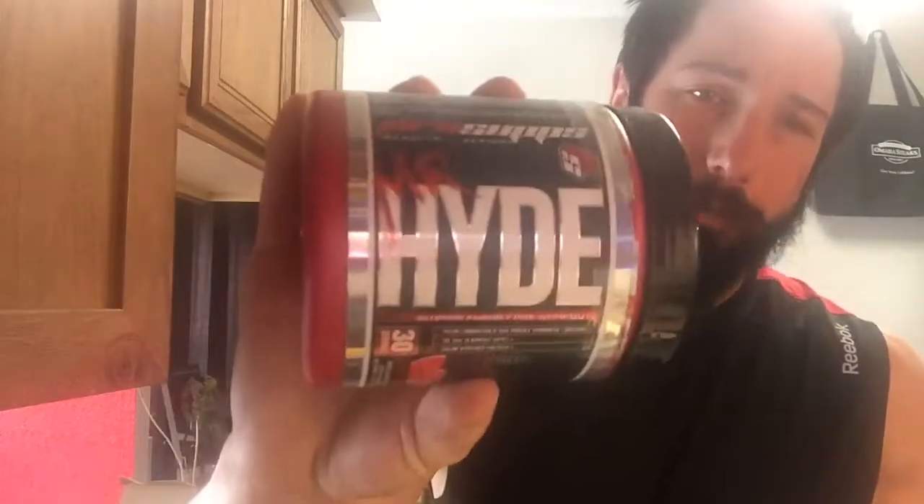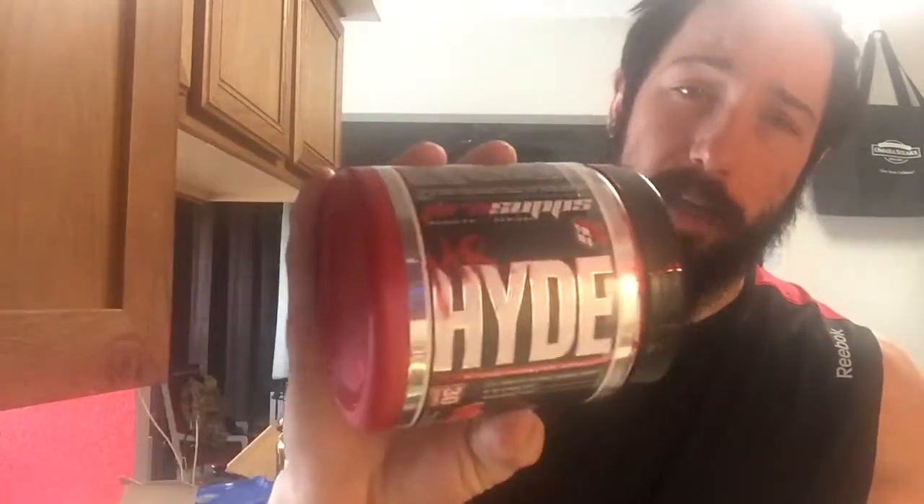I highly recommend this — it's a 10 out of 10 pre-workout. This is the strongest, if not one of the strongest, pre-workouts on the market. Once again this is ProSupps Mr. Hyde watermelon flavor pre-workout. If you like this video, make sure you like, subscribe, comment, and share, and I will see you guys on the next video.